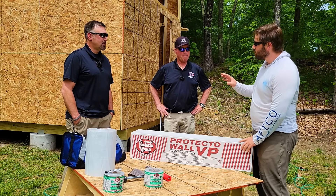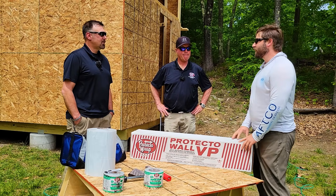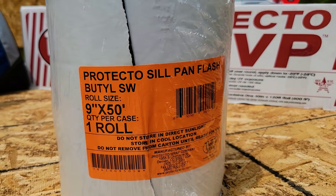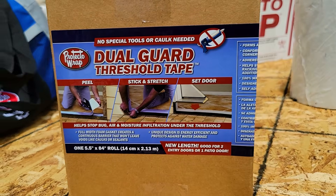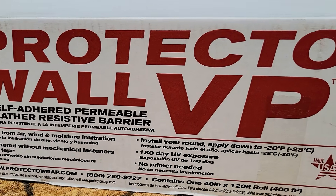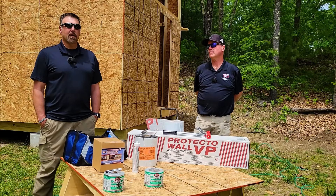I'm really excited about this product for helping me air seal the outside of my off-grid cabin. Protector Wrap has been around for 43 years. They are a local company located right in Denver, Colorado, family-owned, a smaller company with great products.